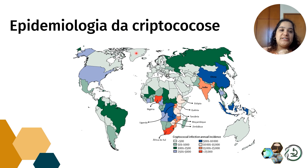A respeito da epidemiologia de Criptococcus, ele já é um pouco mais distribuído a nível global. Grandes casos de criptococose acontecem na África — África do Sul, Nigéria, Quênia, Tanzânia — mas também há casos na Ásia, como Índia e China, e na América do Norte, como no Alasca e nos Estados Unidos. Os maiores casos de criptococose estão no continente africano.